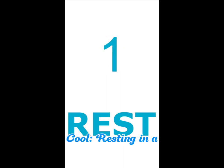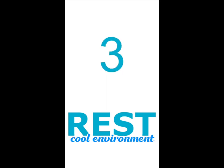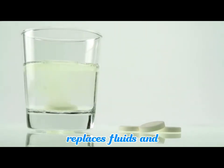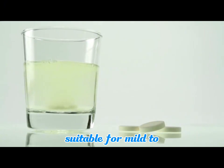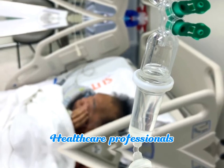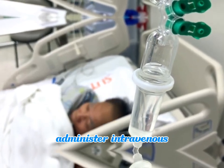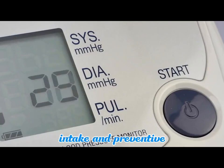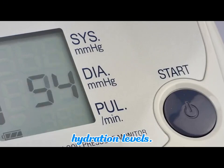5. Rest and cool — resting in a cool environment reduces fluid loss. 6. Oral rehydration — ORT replaces fluids and electrolytes, suitable for mild to moderate dehydration. 7. IV fluids — healthcare professionals administer intravenous fluids for severe dehydration. 8. Monitor and prevent — regular fluid intake and preventive measures maintain hydration levels.